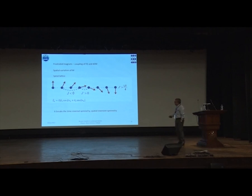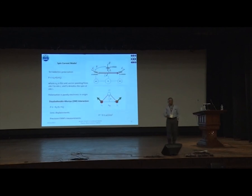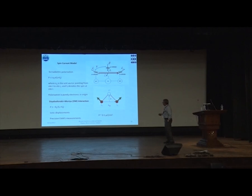This breaks both symmetries — time as well as spatial. In the case of orthorhombic systems, there are two kinds of theories which explain this behavior: the spin current model and the DM interaction. Here, you have two non-collinear spins connected by a ligand oxygen atom, and you require an interaction which displaces this oxygen atom perpendicular to the spins.